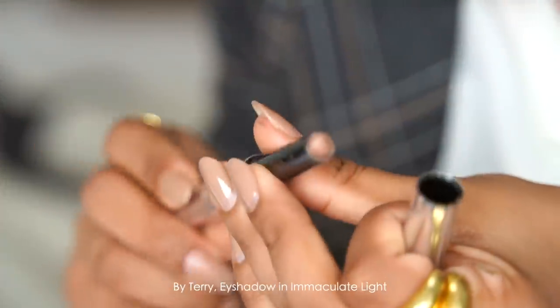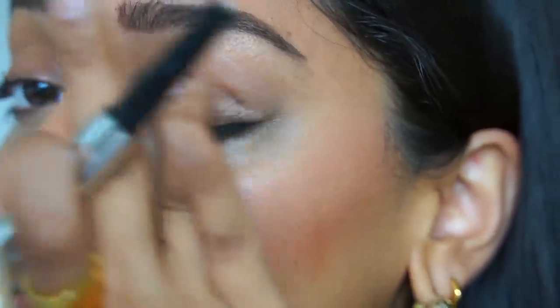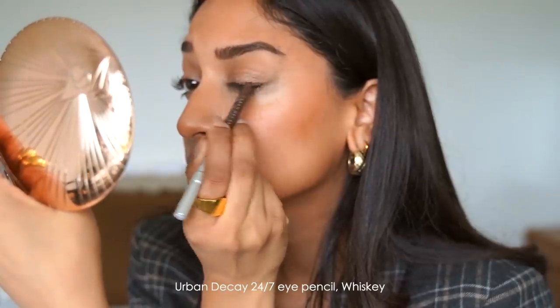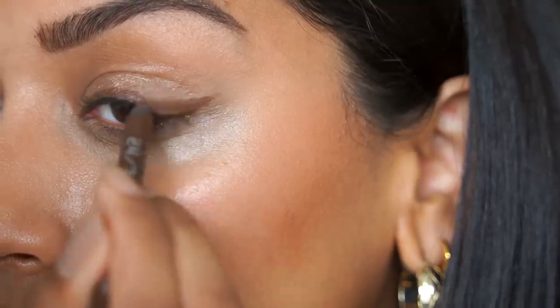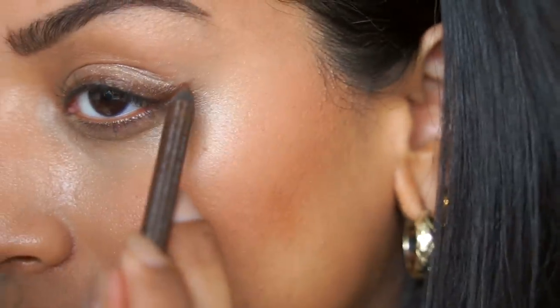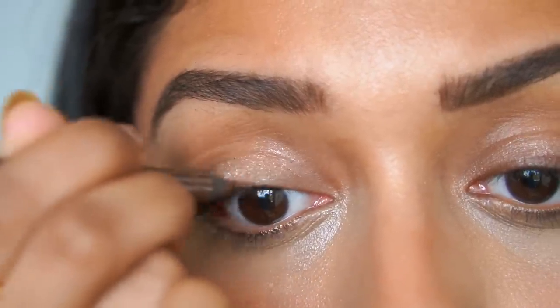I was obsessed with this in summer — it's the By Terry Eyeshadow in Immaculate Light and it is a beautiful sheer eyeshadow stick, perfect for every day. I've worn it on occasions because it's buildable so you can keep building up that colour, but I love how much it brightens up my eyes. I'm then taking the Urban Decay 24/7 Eye Pencil in the colour Whiskey, and I'll just line my eyes and wing it out on the corners. This is one of my favourite eye pencils because it glides on so beautifully — it's really soft and so easy to use, and I can literally just rub away any mistakes. I also love to smudge it out with a brush, but I wanted a bit more definition today.